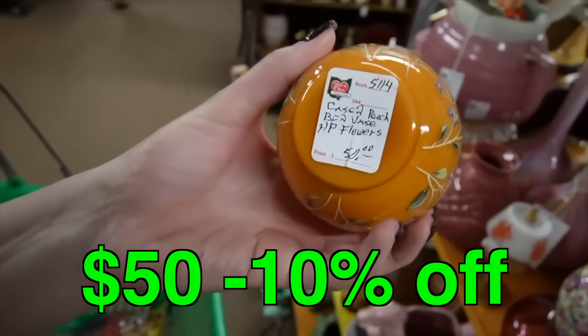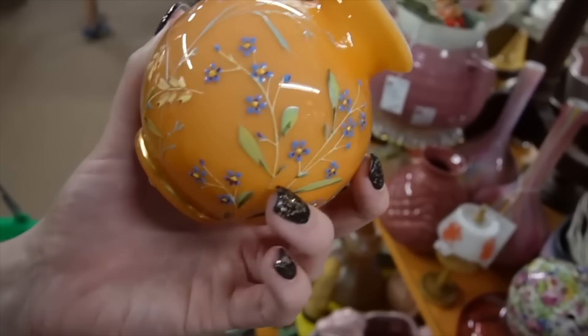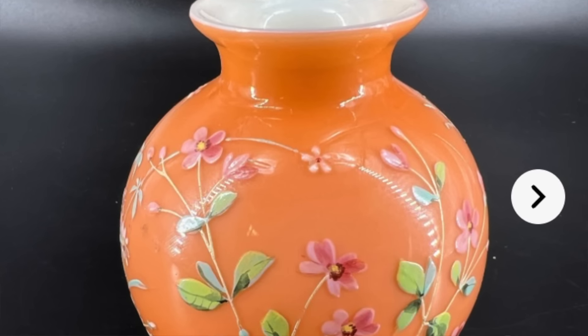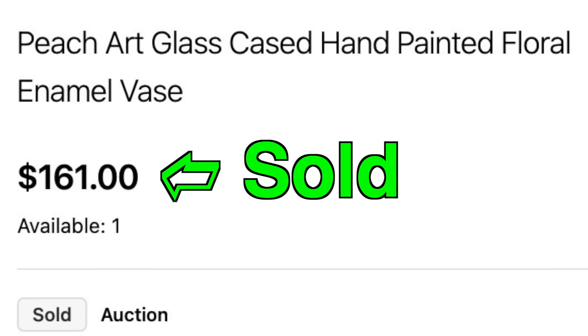I kind of really love the color of this — it's $50 and it has these hand-painted enamel flowers which are kind of raised to the touch. I like that peach color, so I think I'm going to take this with me. $50 plus the 10% off.